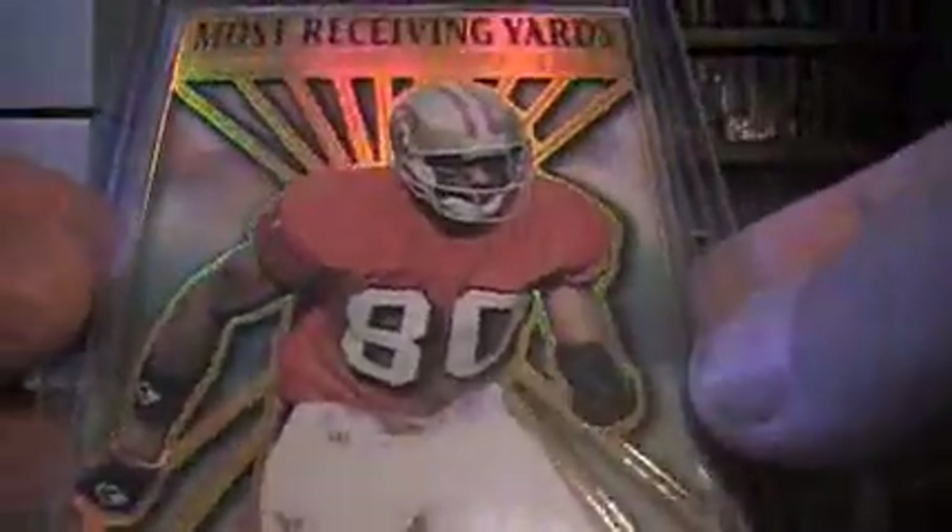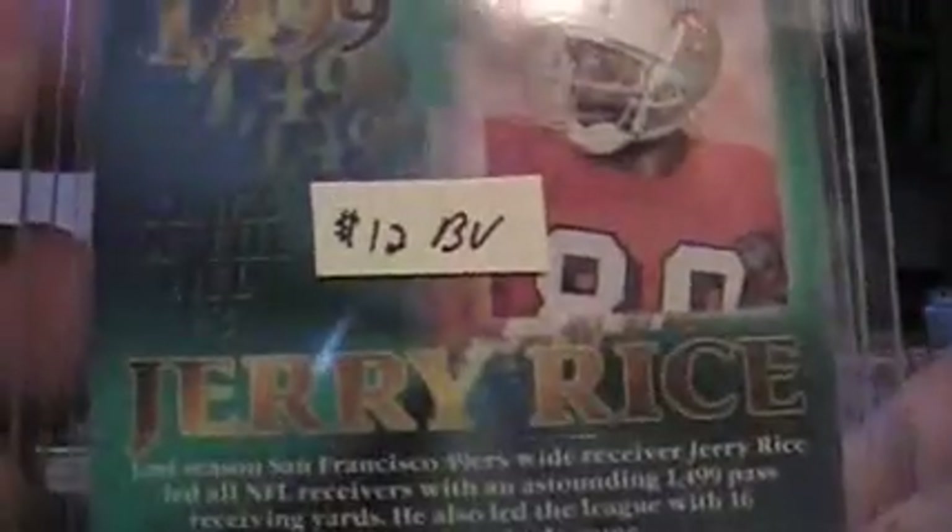You got a Jerry Rice refractor — this is the Kings of the NFL out of 1995 Pacific. That's got a twelve dollar book. So you hit a PC card — I hope you don't have that one.